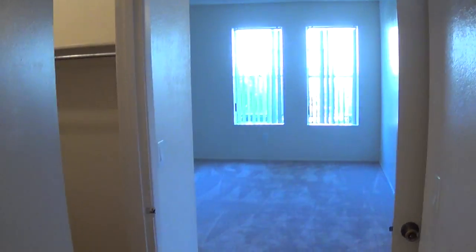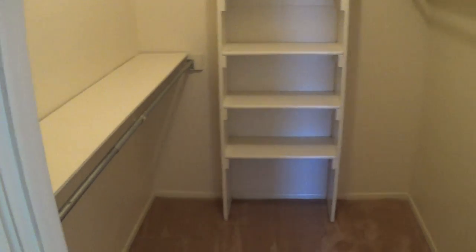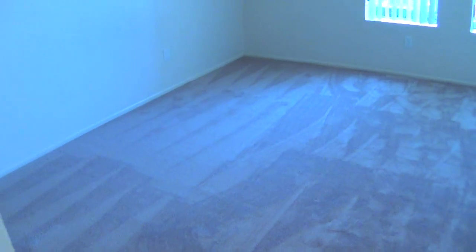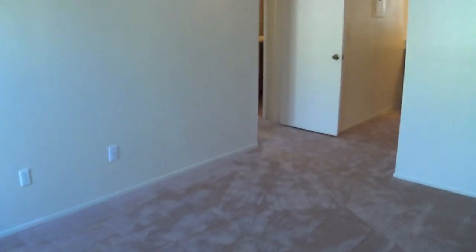This is the master bedroom. The walk-in closets in the master bedroom are just simply incredible. There's one, two, three rods, lots of shelving. The bedroom is really a good size — enough room for any configuration of furniture.